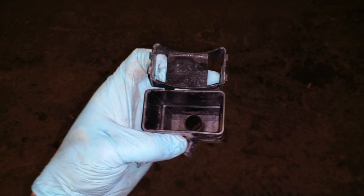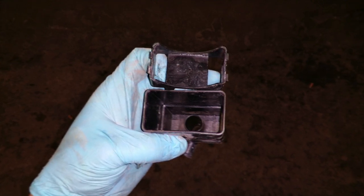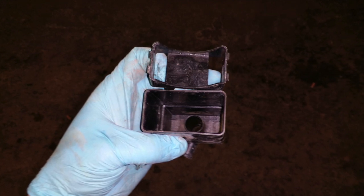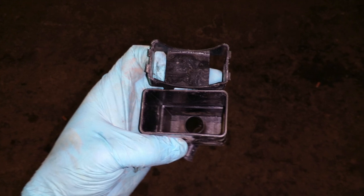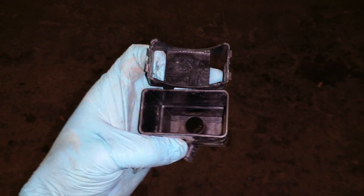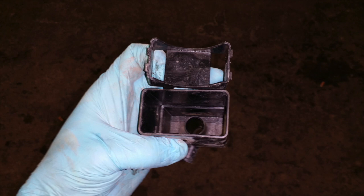I reassembled everything and put it all back together. I disconnected the battery for approximately 10 to 15 minutes — enough time for all the stored battery charge to die out.